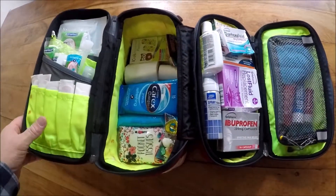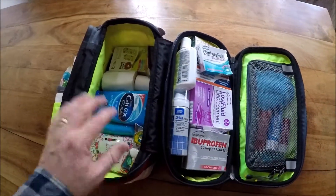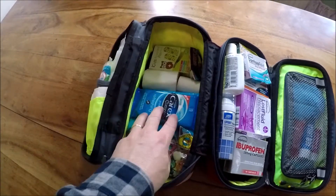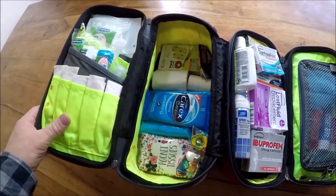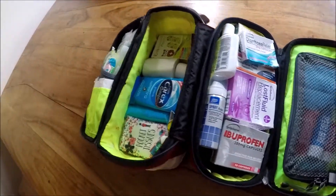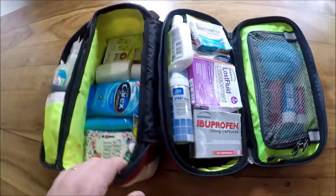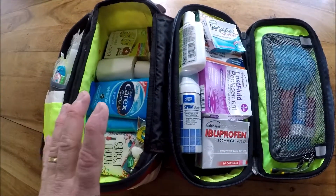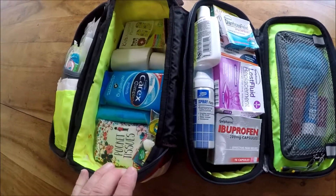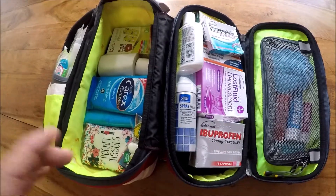So this is what it looks like when it's fully opened up. It has a few different compartments, quite a few zips, and actually you can see there's still quite a bit more space where I could add some more additions to it. This is pretty much all I keep. Keep in mind this is my wife and my two daughters, so it's pretty much scaled for a family of four.